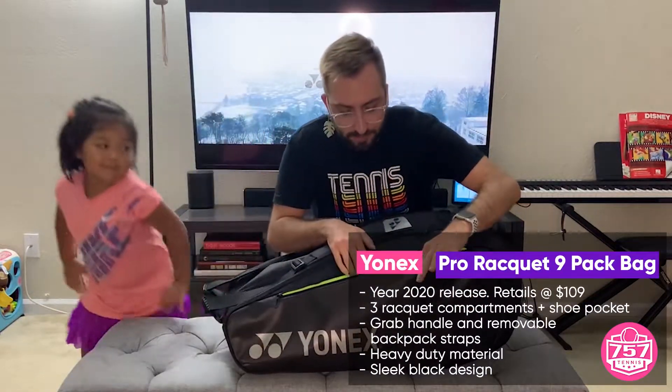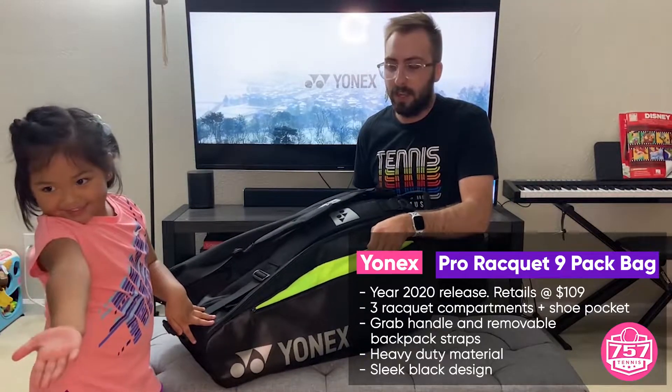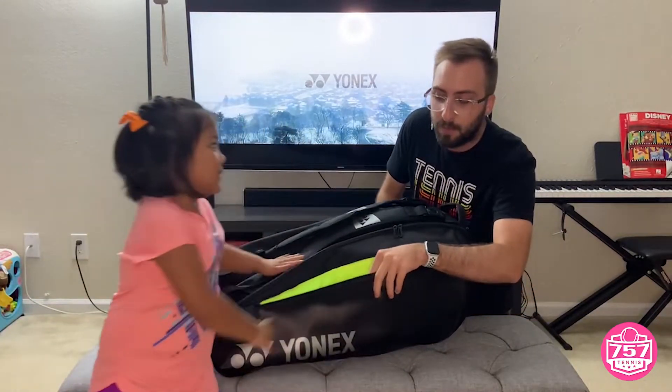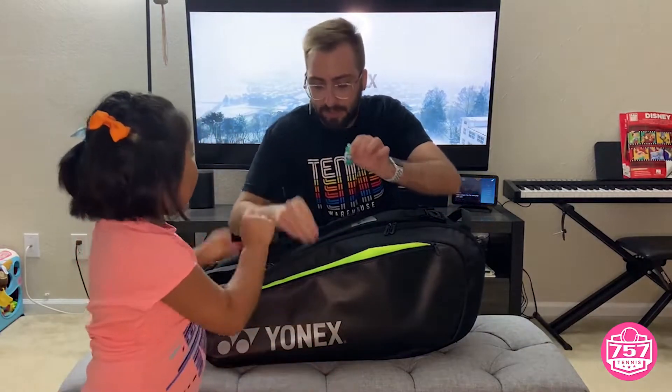Okay, we're going to have to look at our first small accessory pocket right here. This is the Yonex 9-pack bag. I think it's new. And you see it has a nice mesh pocket here for some small accessories. We have, what do you know, tennis balls. We have eye drops because daddy can't see.